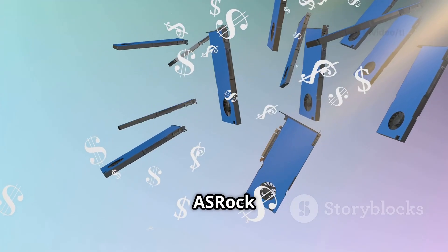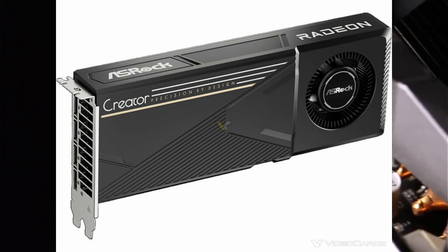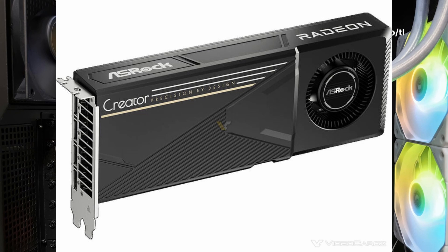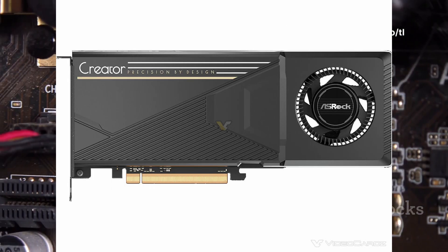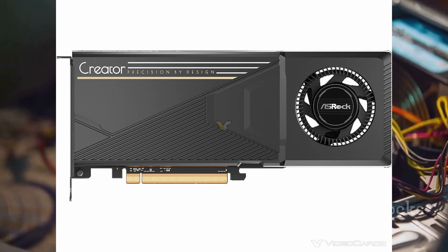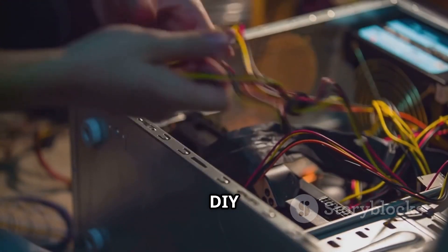Not long ago, ASRock launched its Creator Series based on the RX 7900 XTX, but those were more like modified gaming cards for professionals. They came in two types: one with a blower-style cooler and another passive model, but the passive one was not for DIY users like us.